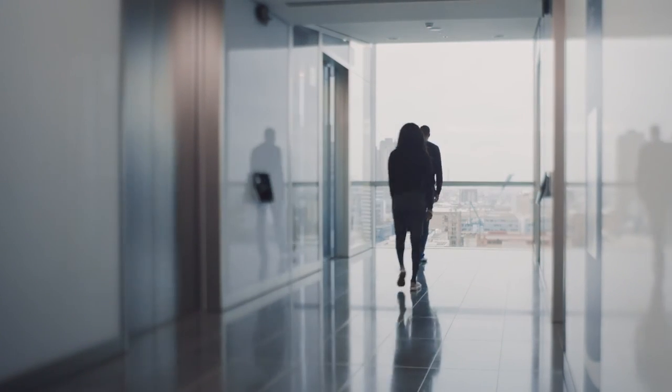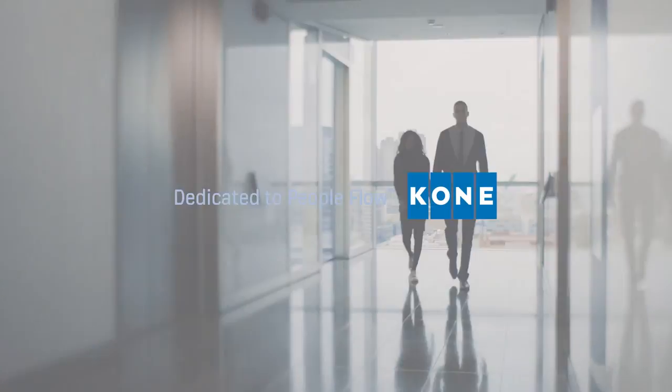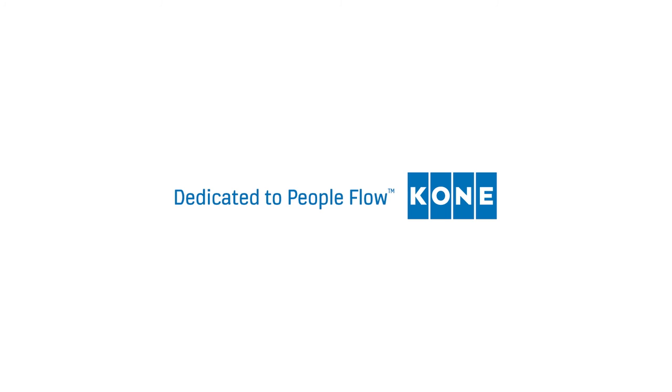And by choosing a KONE solution, you benefit from simpler planning, installation and operation. The bottom line? Smoother, smarter people flow.